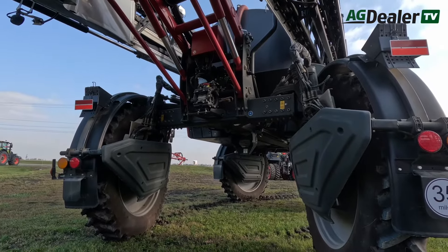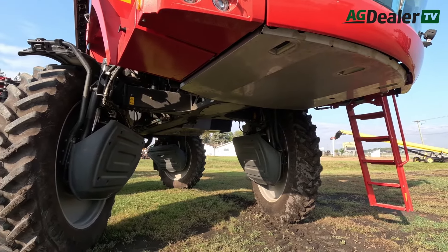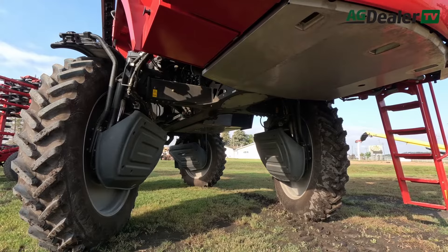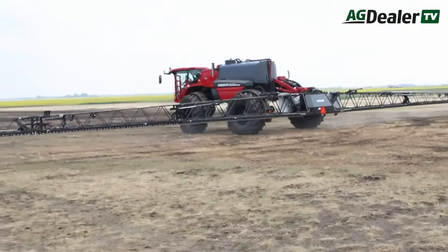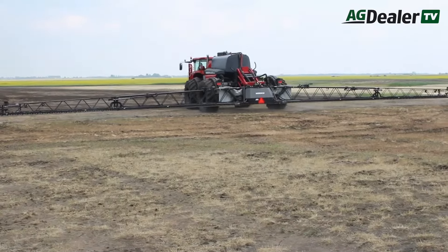This machine is big — 2,140-gallon tank to get fewer fills per season. We run bigger tires than the rest of the industry: 900 tires for the fat configuration and 380/105R54 skinny tires, which allows us to carry that bigger weight through the field. The biggest thing to focus on is the boom height control — running sub-20-inch boom height, reducing drift, and contouring to the field. It's an FPT Iveco engine with hydrostatic drive, Bosch Rexroth pumps, Bosch Rexroth final drives, and wheel motors.